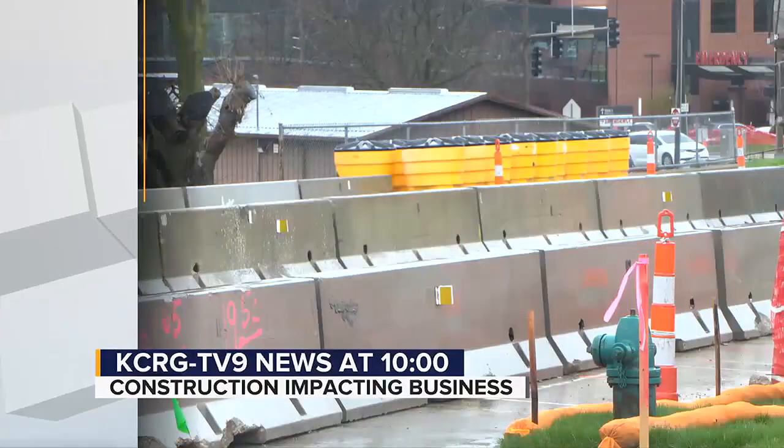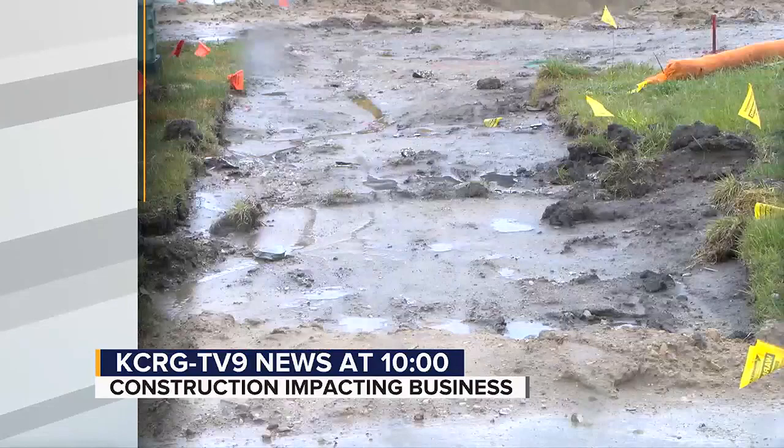If you've been on Mount Vernon Road Southeast through Cedar Rapids recently, you've lived it — construction clogging traffic. However, one thing you might not have noticed: a brand new business right in the middle of all that construction. KCRG TV9's Molly Swain joins us now in the studio. Molly, where exactly is this business located?